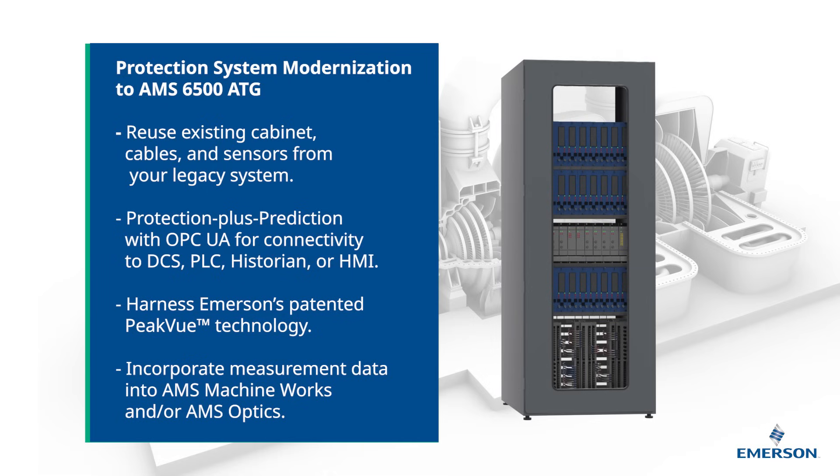But not only that, you're now ready to introduce advanced prediction capabilities with embedded OPC UA for connectivity to systems like DCS, PLC, Historian, or HMI.